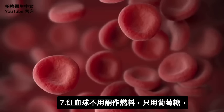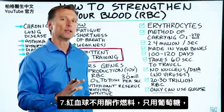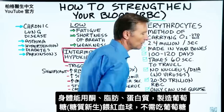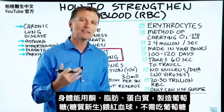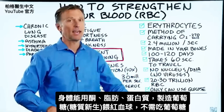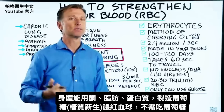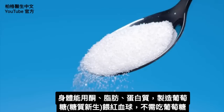The other interesting thing about the red blood cell is that it can't use ketones for fuel — it uses glucose. You might wonder where that glucose comes from, but your body can very easily make glucose through gluconeogenesis. It can make it from ketones, from fat, or from protein. So you don't need to consume glucose to feed your red blood cells.